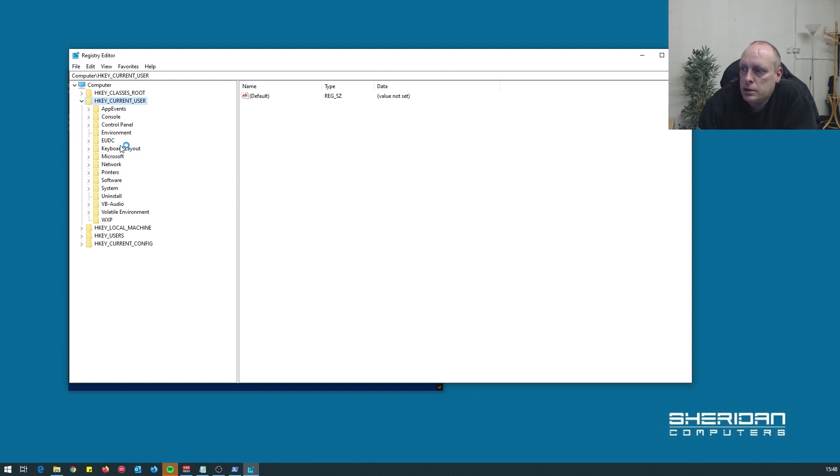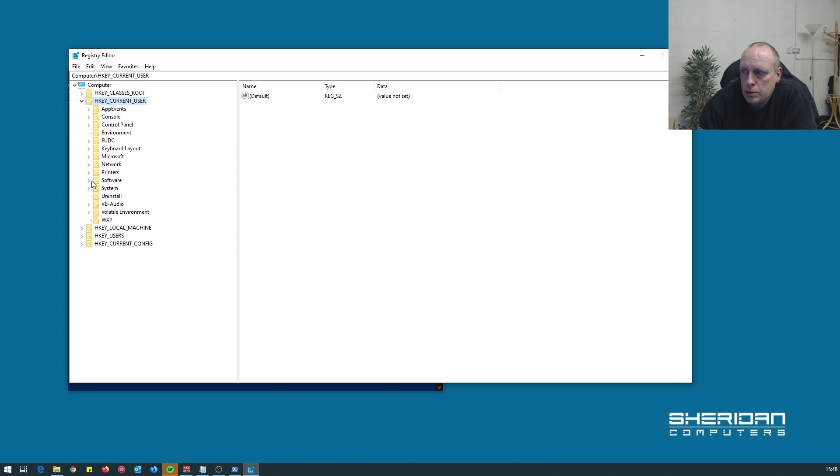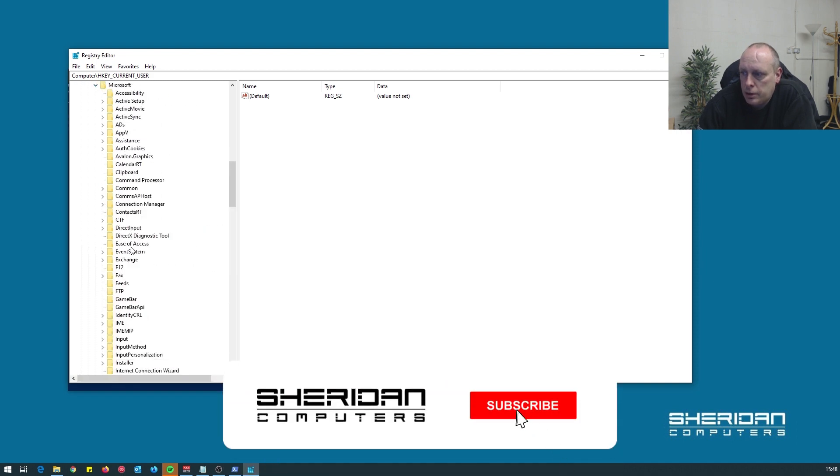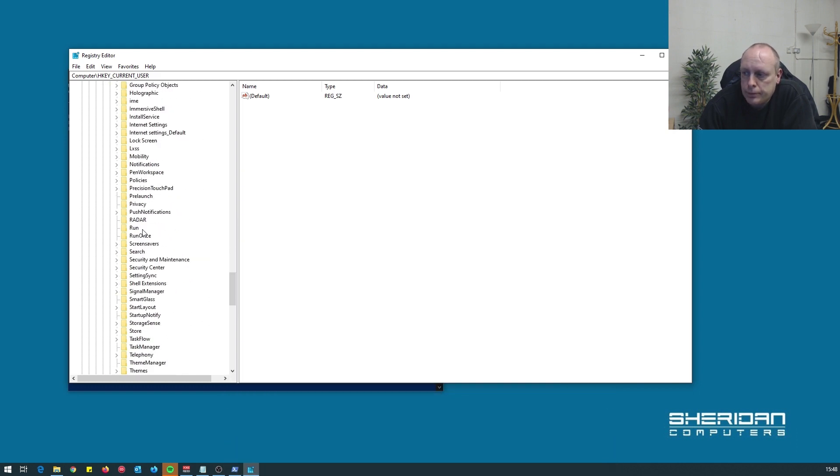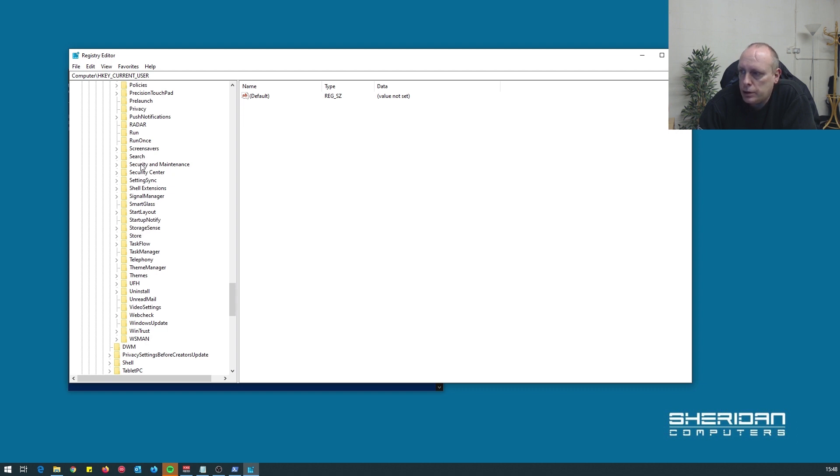In regedit we need to go into the current user key, then Software, then Microsoft, scroll into Windows, Current Version, and Search — which is here.